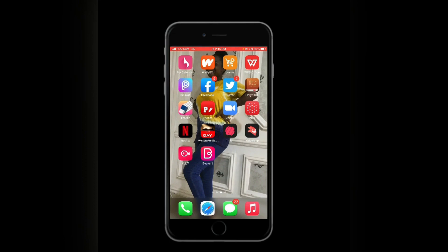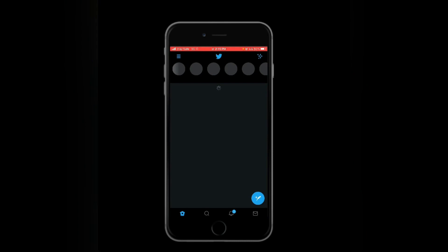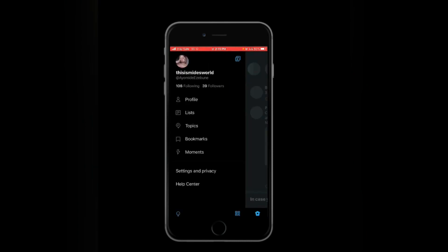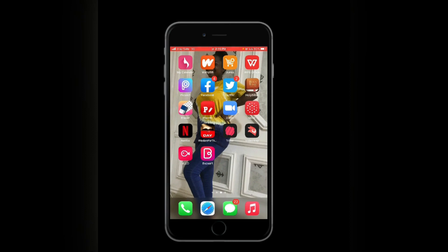Should I show you guys my Twitter? Let me just click on it and show you guys how many followers I have. I have about 39 followers — go follow me on Twitter!